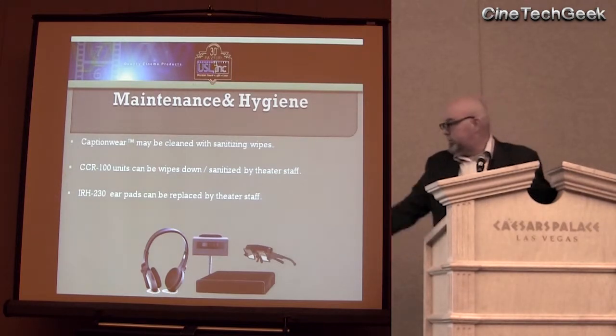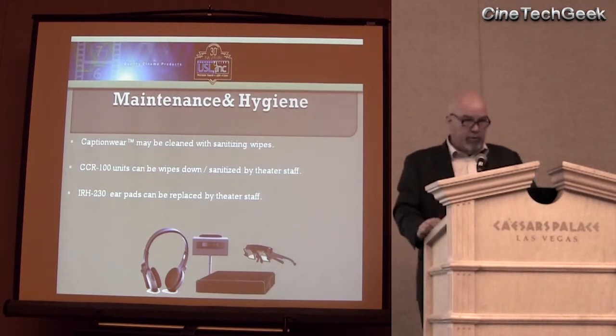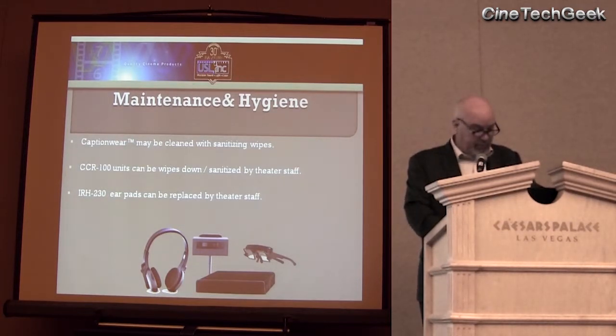The headset on the left does have removable earpads. We recommend, as Michael said, that patrons can bring their own headsets in. We've had multiple people call us up and just buy the headsets themselves to bring to the theater they frequent the most — I would have done the same thing if I needed them.